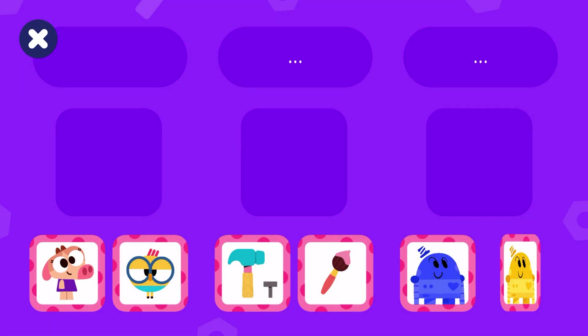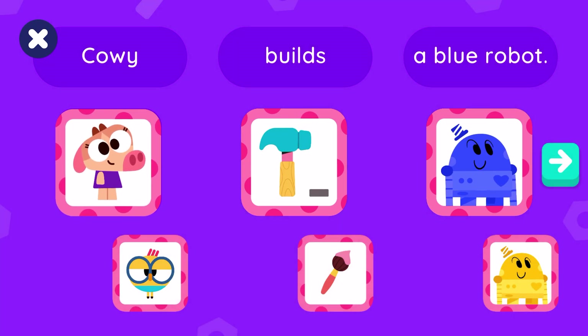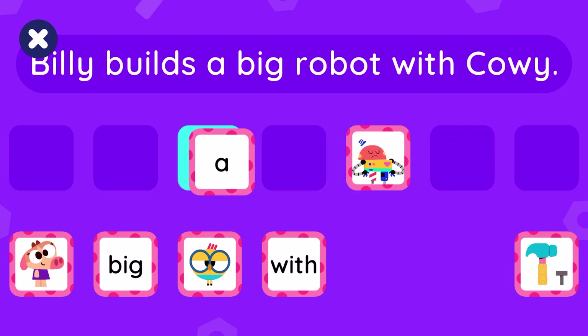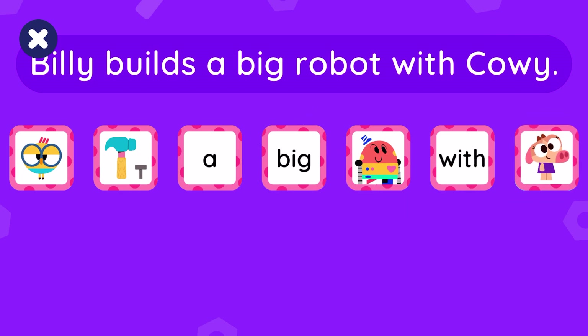Choose a blue robot or a yellow robot. Billy builds a blue robot. Billy builds a yellow robot. That's great! Billy builds a big robot with Cowie. Good job, see you soon!